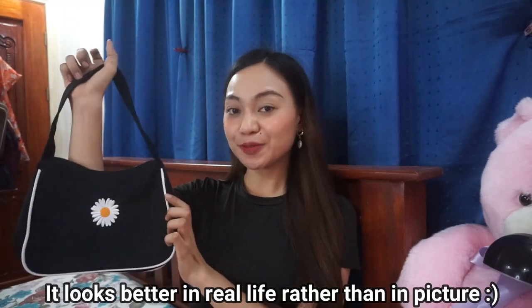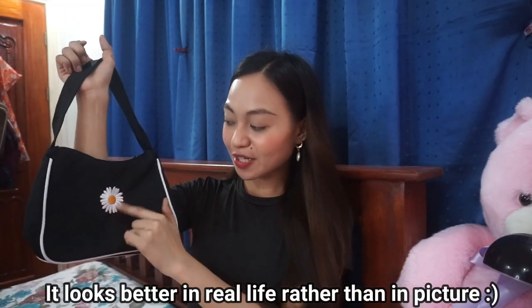I also bought one bag — this is a Daisy shoulder bag. It's super cute with flowers embroidered on it. Inside, it has one compartment where you can put your phone or wallet. The quality is good, the stitching is nice, it looks durable, and the fabric is thick.